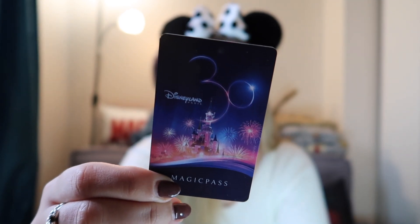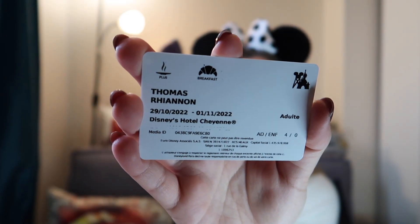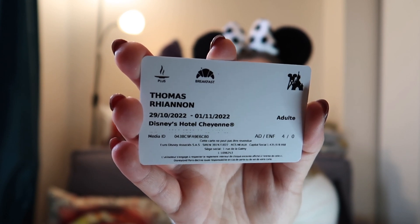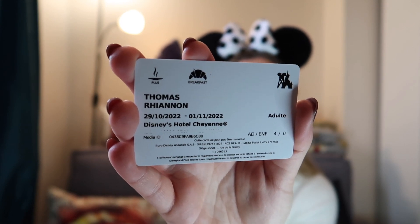First up I have these two cards. I have my magic pass that essentially gives you access to both parks, and if you have any meal plans booked as part of your package then it all connects to this card. On the back you can see it's got my name, the place that we're staying, and the dates that we have entry to the parks. This time around we decided to go for a half board meal plan.